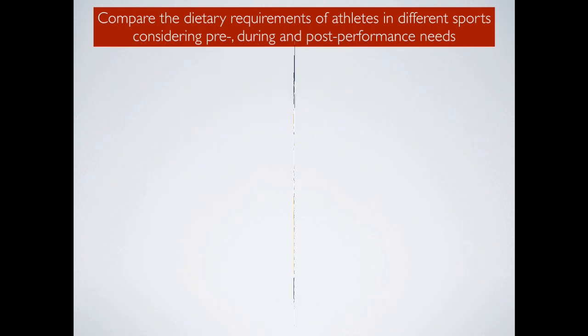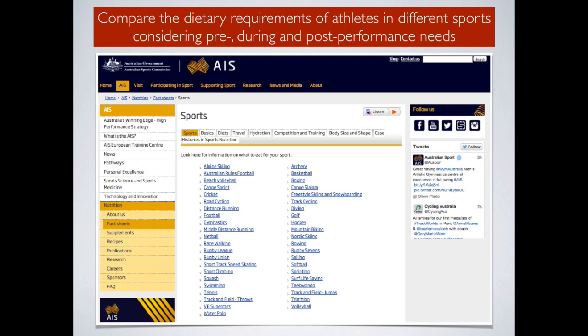When considering how to compare the dietary requirements of athletes in different sports across pre-, during-, and post-performance needs, a great resource is the AusSport website, organised by the Australian Institute of Sport. It has fact sheets for different sports including gymnastics, distance running, rugby league, and rugby union. Your goal before next lesson is to download information for three different sports and start comparing their nutritional requirements. The general rule is any sport that is quite intense and lasts 90 minutes or more is going to need carbohydrate loading.